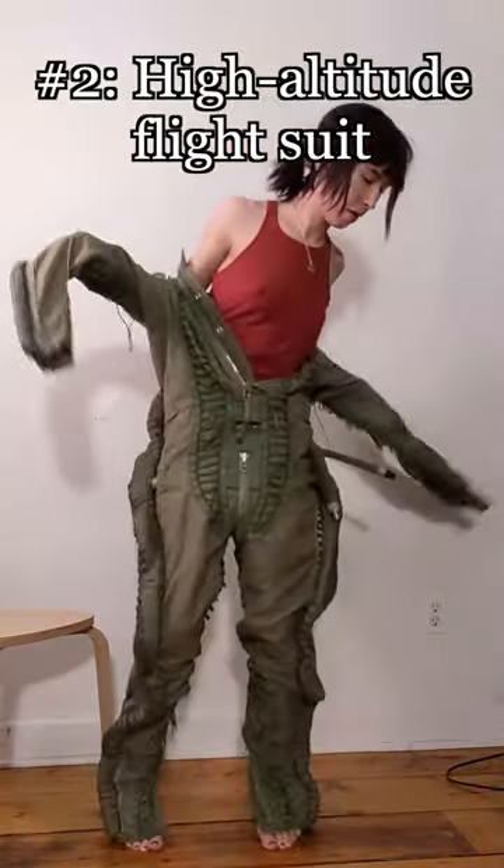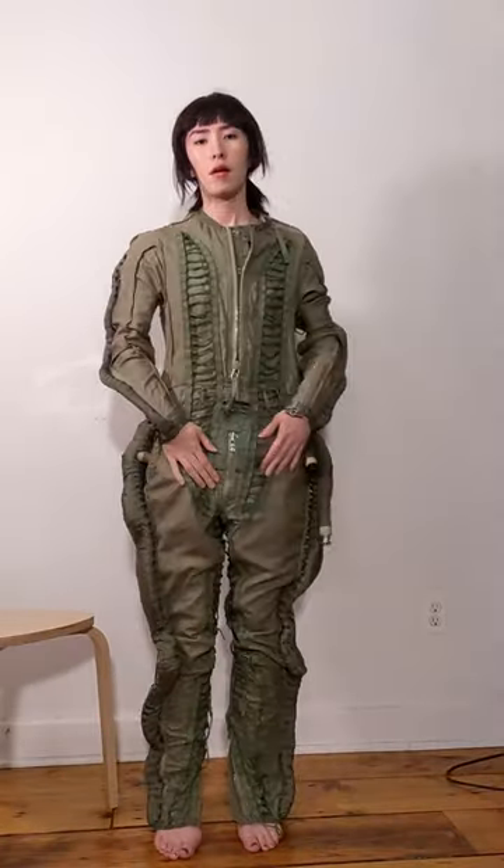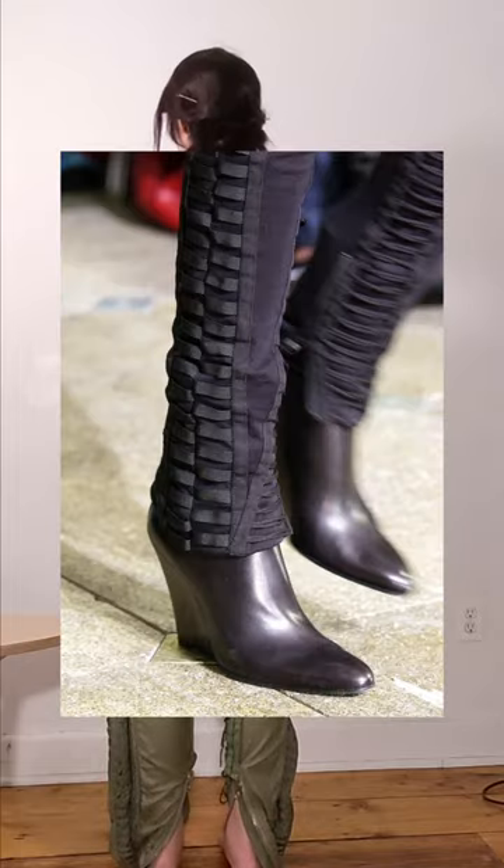The second piece is a vintage Soviet flight suit from the 1960s. Its strange design inspired movies like Predator and Alien, as well as designers like Helmut Lang.